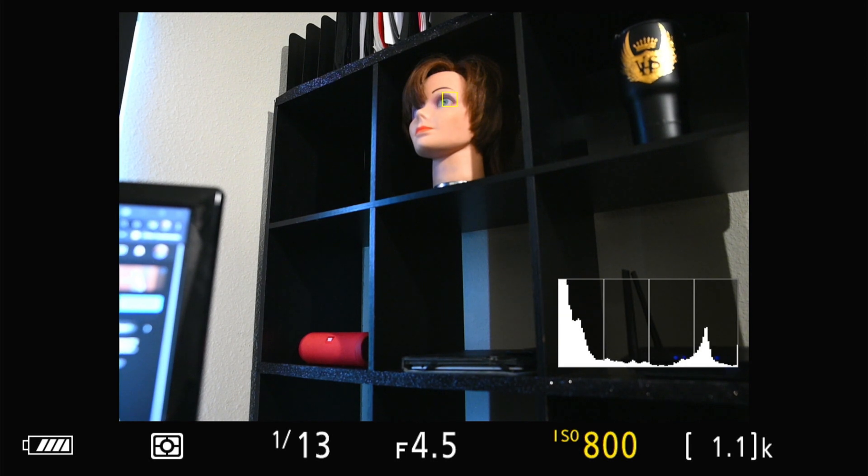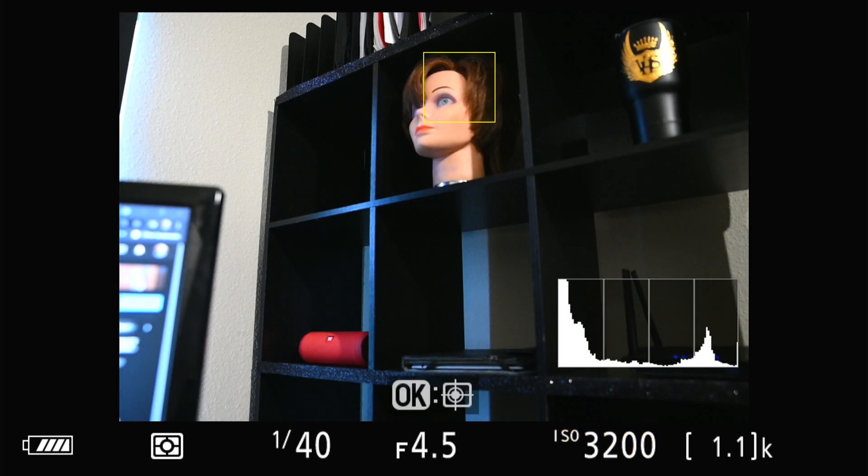For the final test, I discovered this eye tracking trick. I have a mannequin head that I use for lighting. The eye tracking feature locked on the mannequin's eye. I pumped the ISO up, and the Z6 II was able to autofocus constantly on the mannequin's eye.